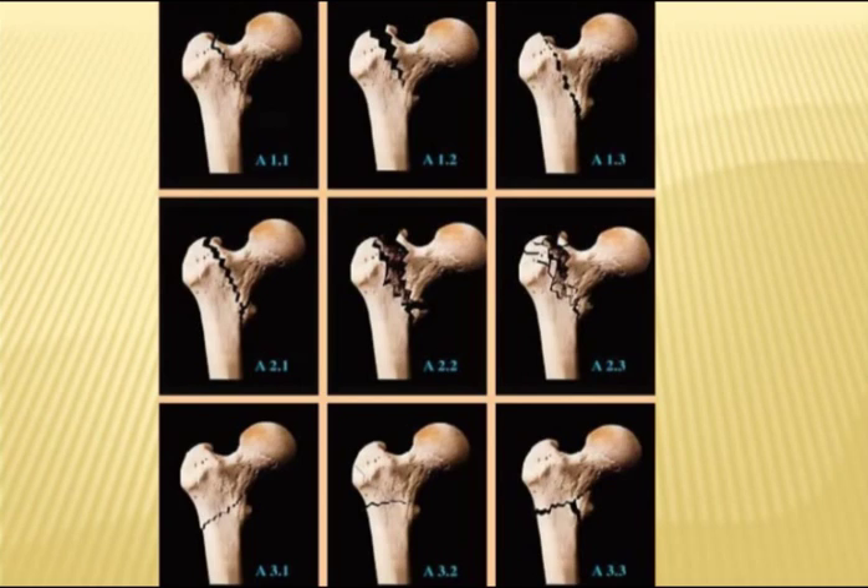Diagrammatically, Class 1 shows all stable-type fractures. Class 2.1 and 2.2 are fairly stable, while 2.3 becomes unstable with multiple fragments. Class 3 has a broken lateral wall, including the reverse oblique-type and transverse fractures with loss of the lateral wall. These are all classified as unstable fractures.